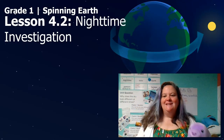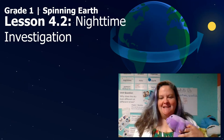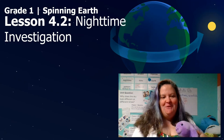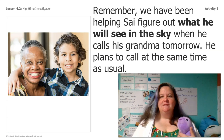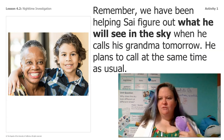Hi everybody! It's Ms. Ward and Lavender here and today is Lesson 4.2 Nighttime Investigation. Welcome back. Let's get started. Remember, we've been helping Cy figure out what he will see in the sky when he calls his grandma tomorrow.